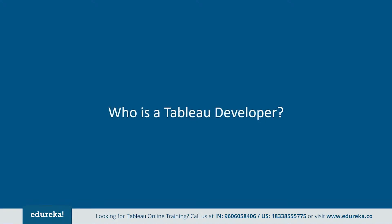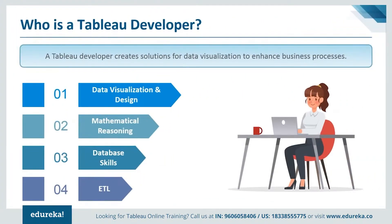The next logical question is: who is a Tableau developer? A Tableau developer creates solutions for data visualization to enhance business processes. This job comprises of various tasks such as working with developers, creating Tableau reports, creating BI visualizations, and participating in feedback sessions to improve systems. This job is perfect for people who work well as part of a team and who have problem-solving skills that can manage their time productively to meet deadlines.